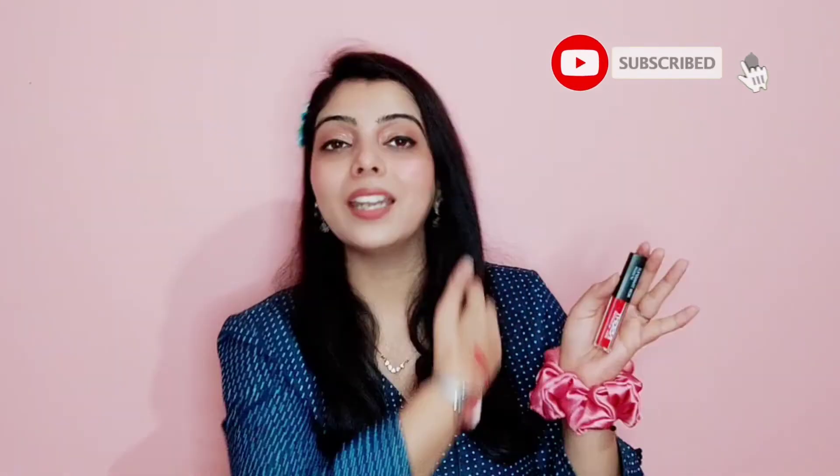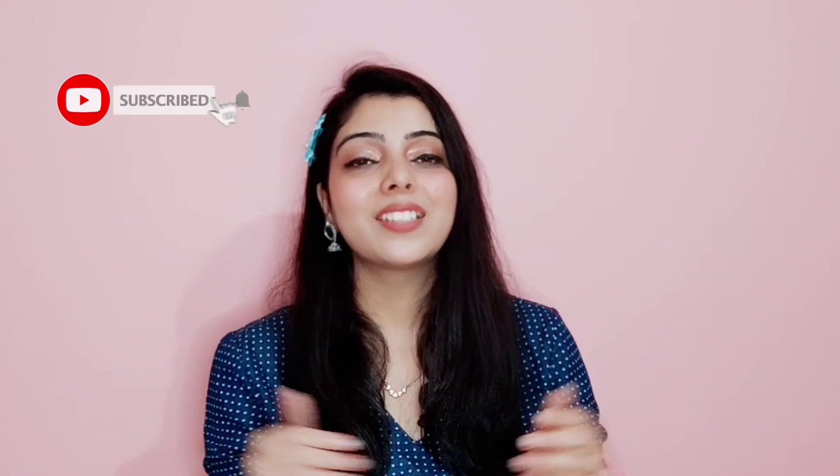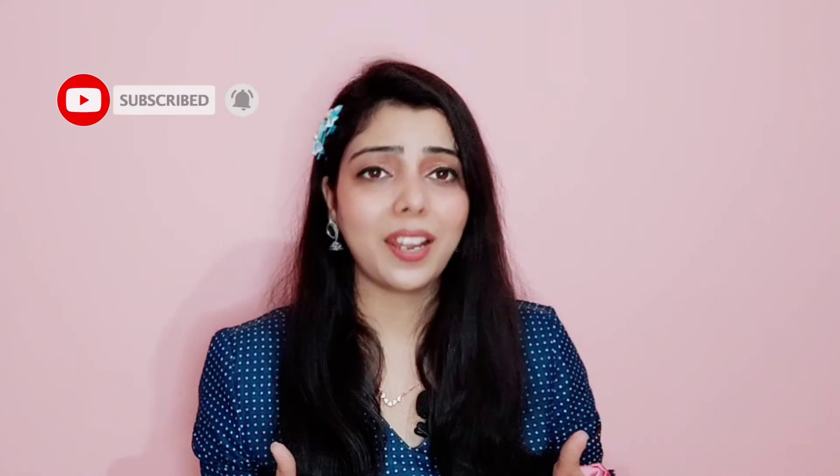If you need a liquid lipstick at an affordable price, you should try this lipstick. It is a very beautiful shade and there are many more shades available I want to purchase too. If you have tried any shade or you like one, please help me and tell me which shade you like in the comments section. So this was today's video and I hope it was good and helpful for you. Please subscribe to the channel and like. Thank you for watching, guys. Love you, bye-bye.